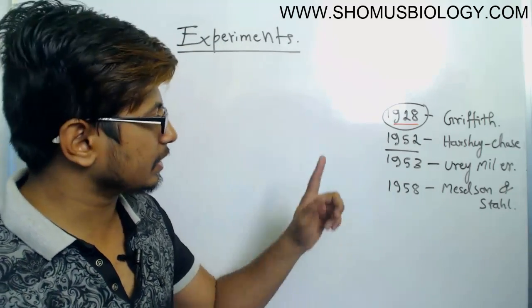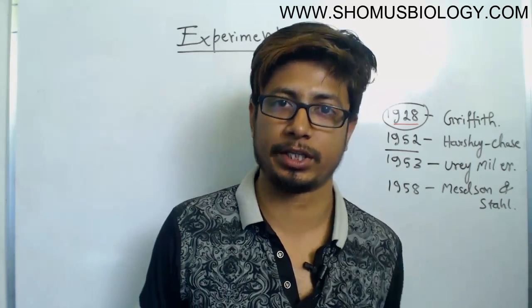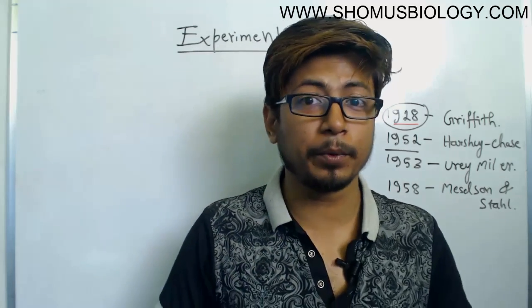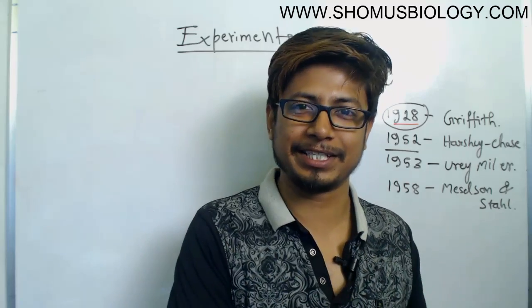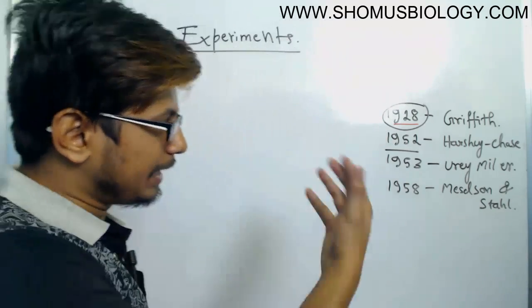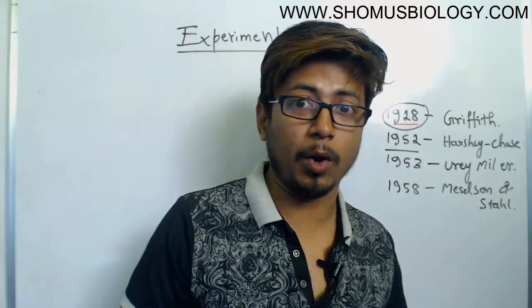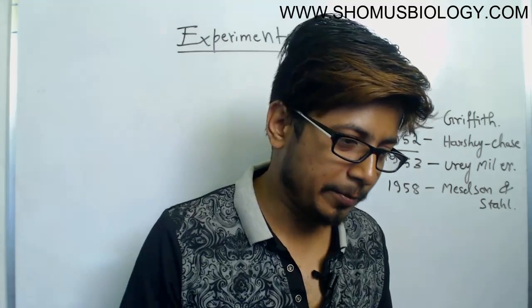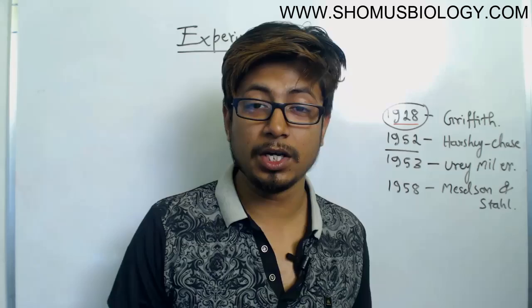The second experiment we are going to talk about in this lecture was conducted in 1952 by Hershey and Chase. This is known as the Hershey-Chase experiment. This experiment proves that DNA is actually working as genetic material, because before that scientists believed that either DNA or protein or something else could act as the genetic material.